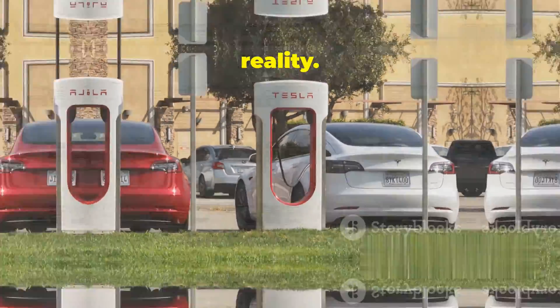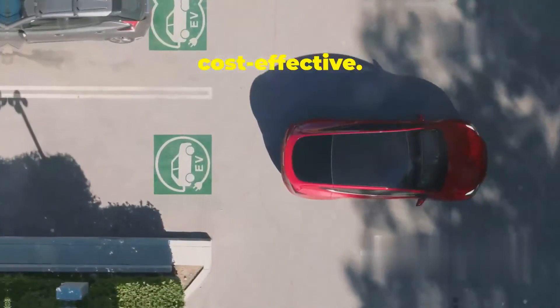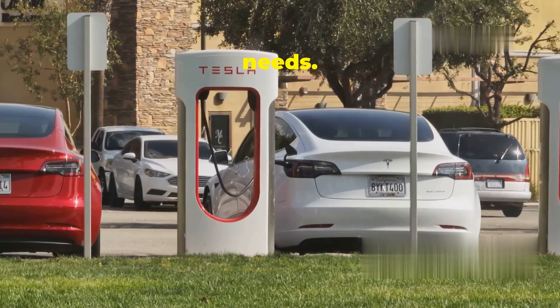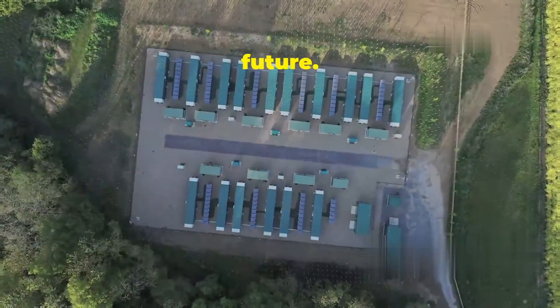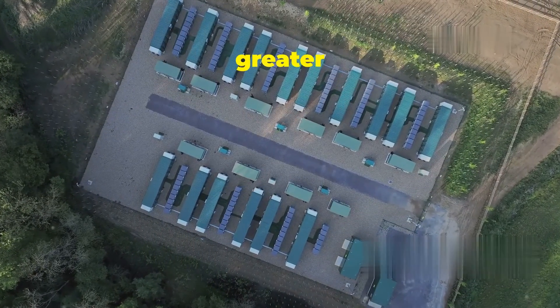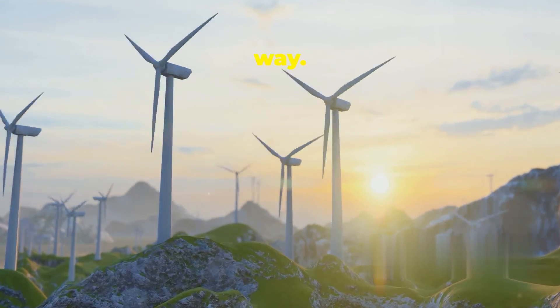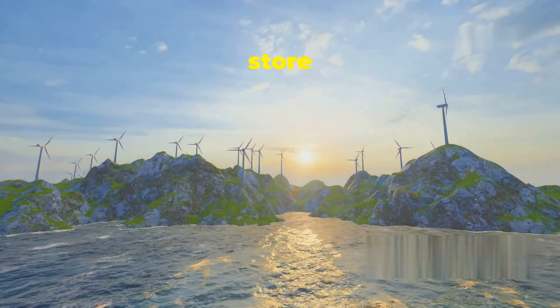Engineers and scientists are continually working on next-generation Megapack technology, aiming to make it even more efficient and cost effective. Around the world, more and more regions are adopting Megapack technology to meet their energy storage needs. This global shift is paving the way for a more sustainable and resilient energy future — communities are already reaping the benefits of renewable energy stored in Megapacks, enjoying cleaner air, lower energy costs, and greater energy independence.